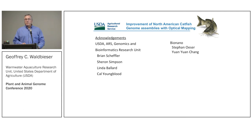I'd like to acknowledge Brian Scheffler, research leader of the Genomics and Bioinformatics Research Unit at Stoneville, and his team — Sharon did the PacBio work, Linda Ballard in informatics, and Cal Youngblood runs the Saphyr and does really nice work. I'd also like to thank Stefan and Union for their support in getting us running and understanding what we're looking at. Thank you for your attention — and go out and eat some catfish sometime.